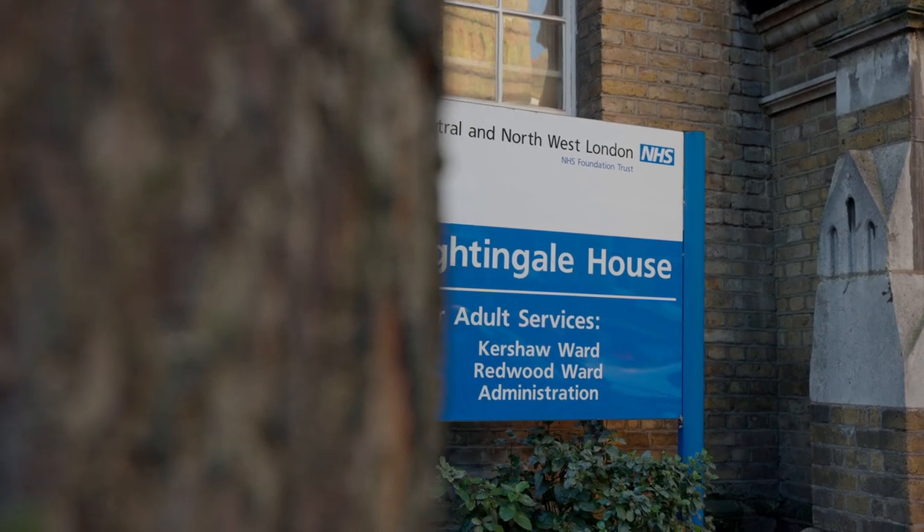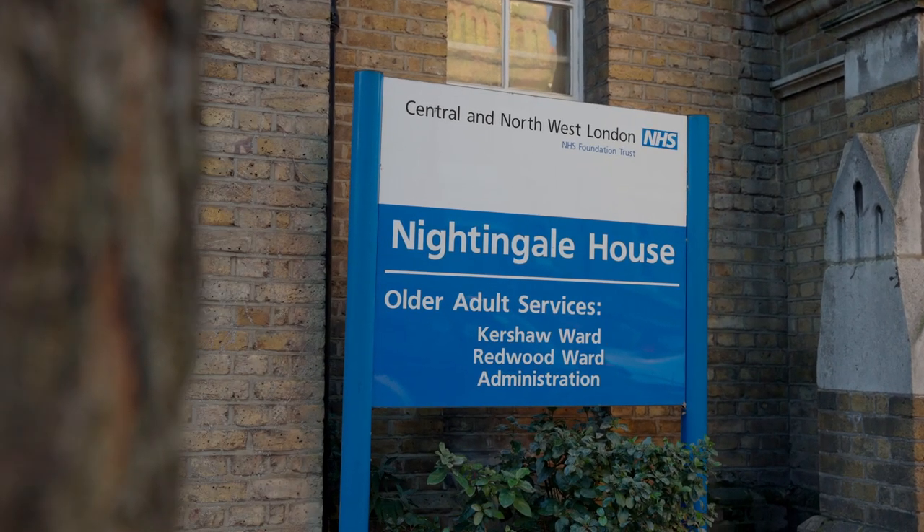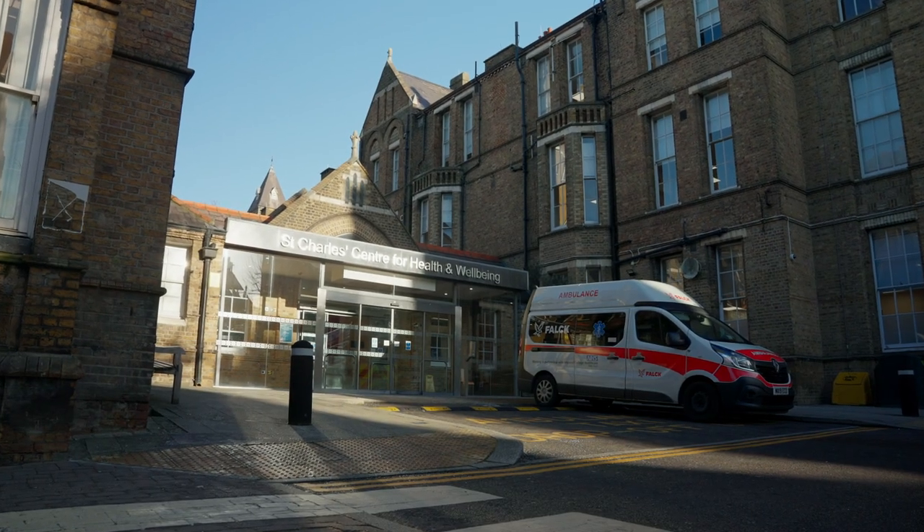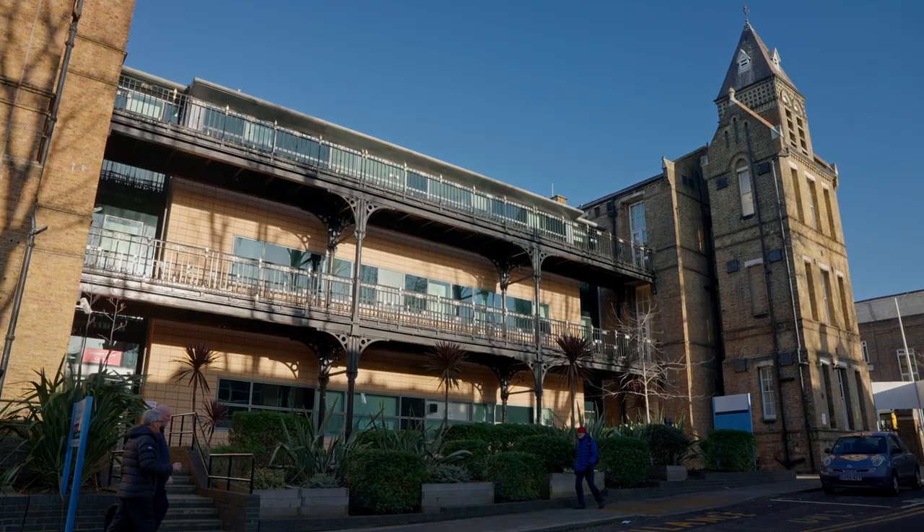Health data is some of the most sensitive data there is. The National Health Service is very specific in terms of its requirements, as is the government generally in the UK. When we put together our specification for a cloud partner we were very clear that there were certain requirements that we had, where we met and exceeded NHS standards.